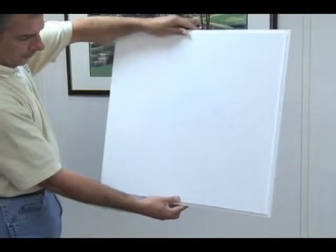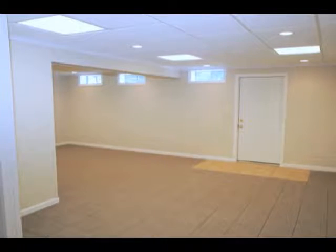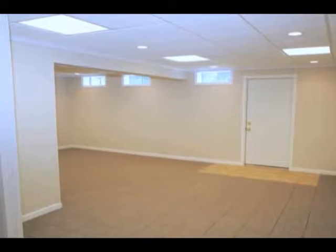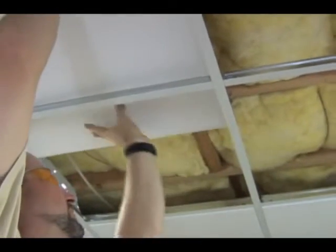The Everlast replacement ceiling tiles are a great way to give your existing drop ceiling a fresh look for a fraction of the original cost. We can install the Everlast ceiling tiles in your existing ceiling grid, saving you the expense of a new one.